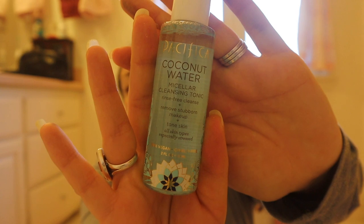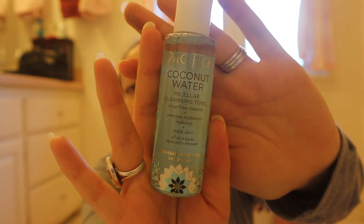Next is Pacifica Coconut Water Micellar Cleansing Tonic in a travel size, retailing for $5. Simple cleansing that requires no water or rinsing, made with fortified coconut, calendula, and grapefruit waters. This tonic helps capture and lift away dirt, oil, and impurities without harsh rubbing or over-drying.